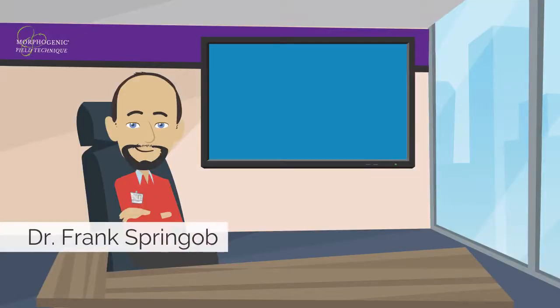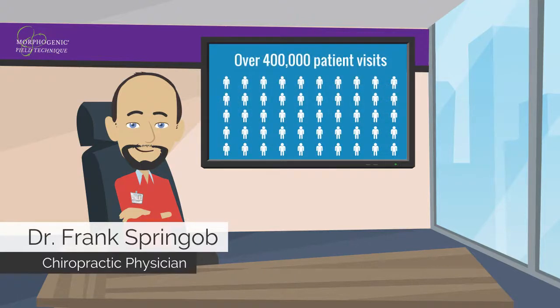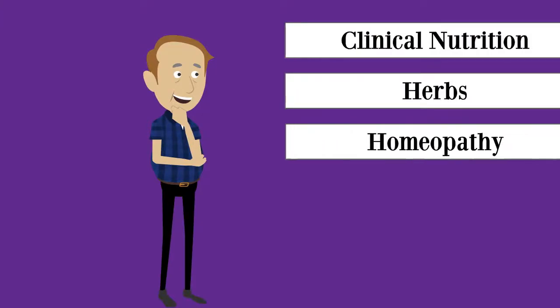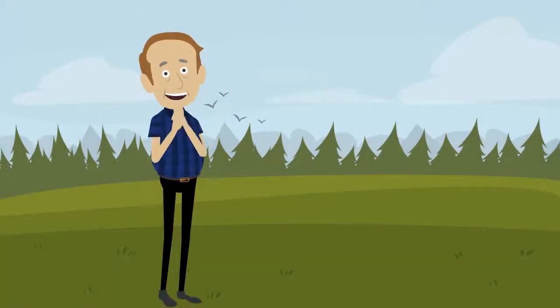Developed by Dr. Frank Springop, a chiropractic physician with four decades of experience and over 400,000 patient visits, morphogenic field technique focuses on clinical nutrition, herbs, and homeopathy as natural solutions that rebalance the body's energies in the most natural way possible.